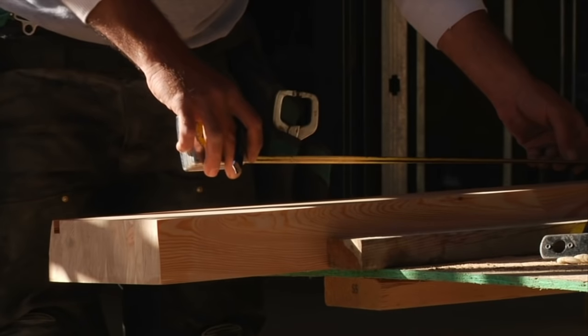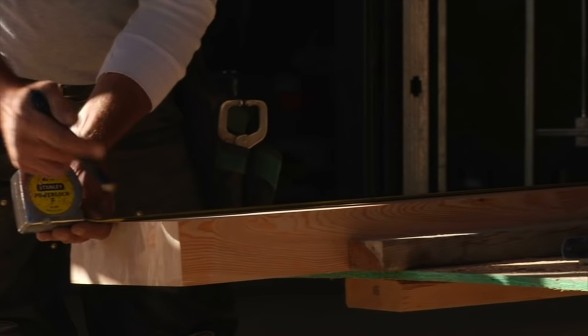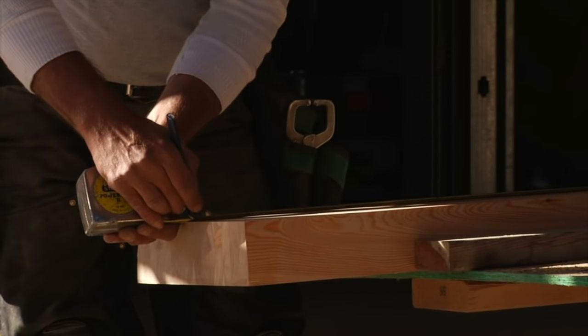Hello my friends, it's the Game Boy Geek here. Today it's all about craftsmanship, quality, experience, and knock your socks off. Today we're going to be talking about a board gaming table from a company called Rathskellers.